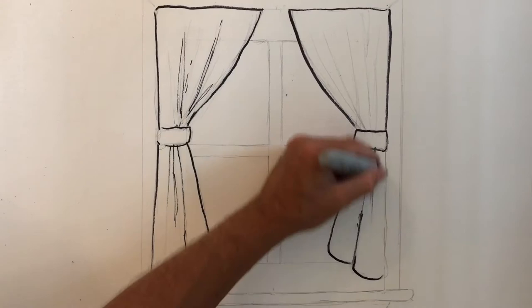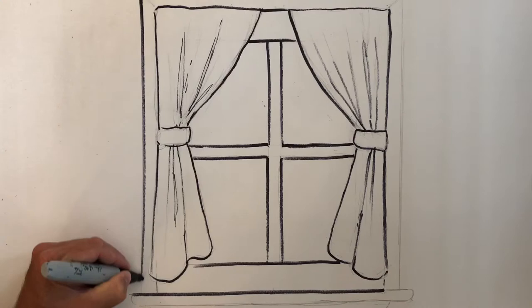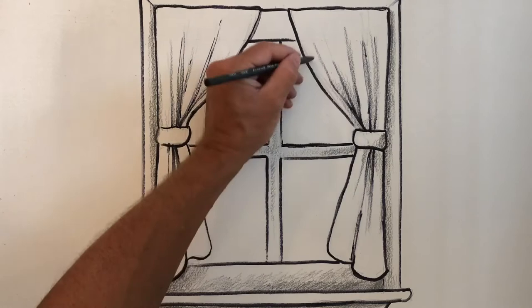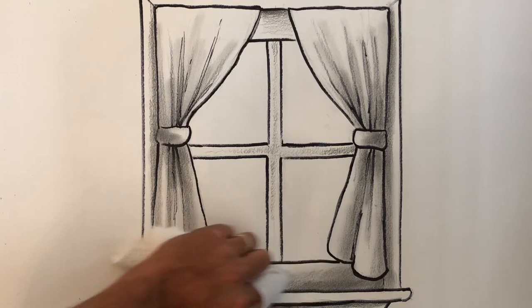Then I can do a little bit of shading. I actually have a really special shading pencil that I want to use — it's a darker shading pencil — and I can add some shadows underneath the curtain and in the folds and wrinkles of the curtain and even inside the frame, because I'm thinking the light's going to come from the window. So the back of the window frame is going to be a little bit darker, it's going to be in shadow, and the light that comes in the window is going to catch the edge of the curtains and the edges of the window panes.